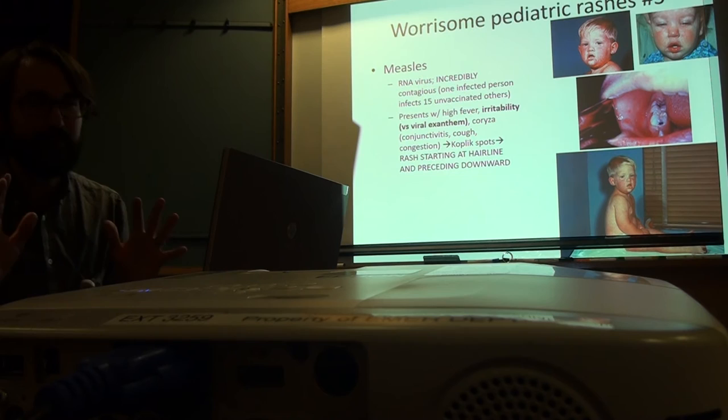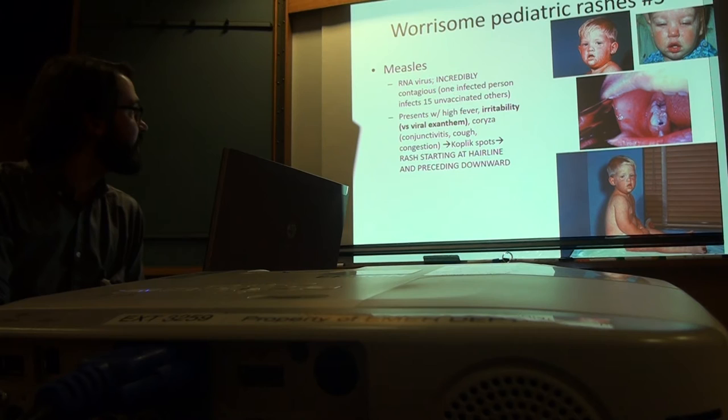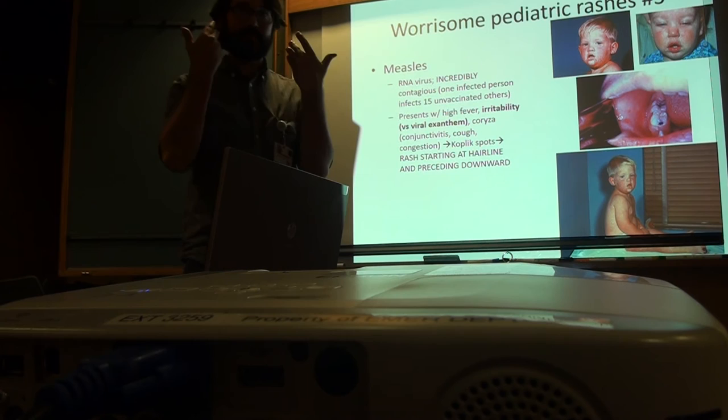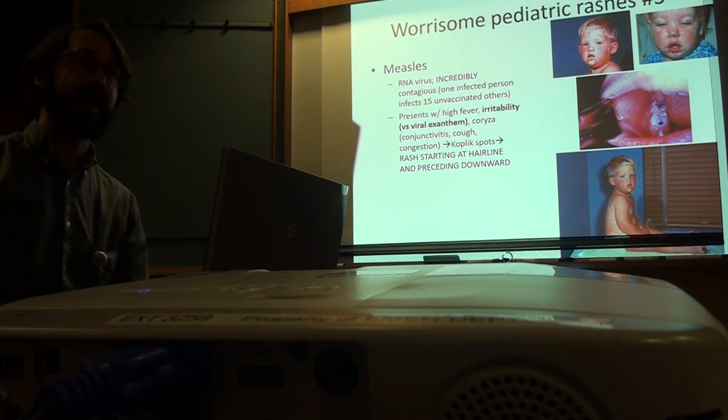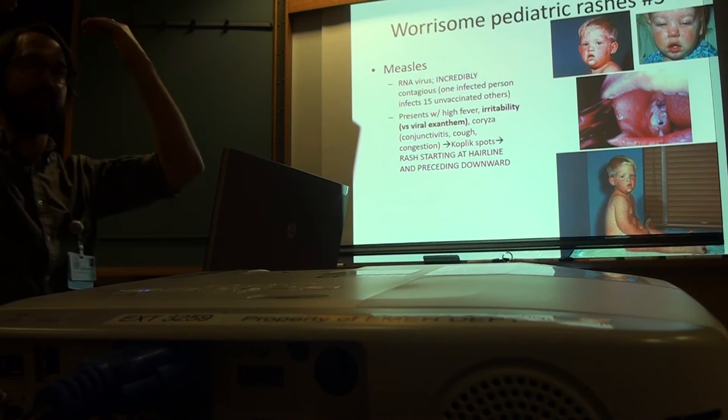High fever, irritable kids — very different from a viral exanthem with a smiling febrile infant. Coryza — conjunctivitis, cough, congestion. Then people get Koplik spots, classically on the buccal mucosa inside the cheeks. Then the rash starts at the hairline and goes down. As the infection resolves, it goes from where it stopped back up. So measles is coryza, Koplik spots, then rash from hairline going down, resolving in reverse order.